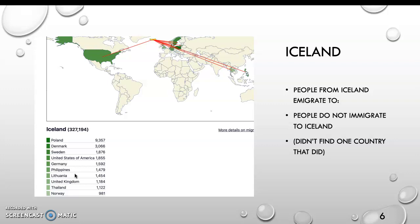People from Iceland immigrate to Poland, Denmark, Sweden, the United States, Germany, Philippines, Lithuania, United Kingdom, Thailand, and Norway. People do not immigrate to Iceland — I didn't find one country that did.